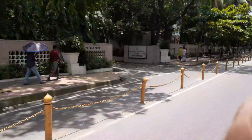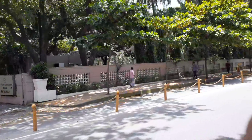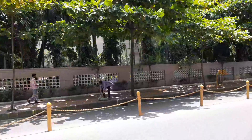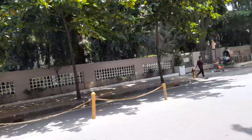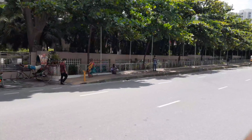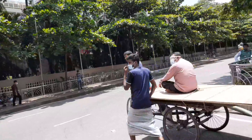This is the Sonargaon Hotel — an international standard five-star hotel. The full area here is the Sonargaon Hotel, one of the best five-star hotels in Bangladesh.